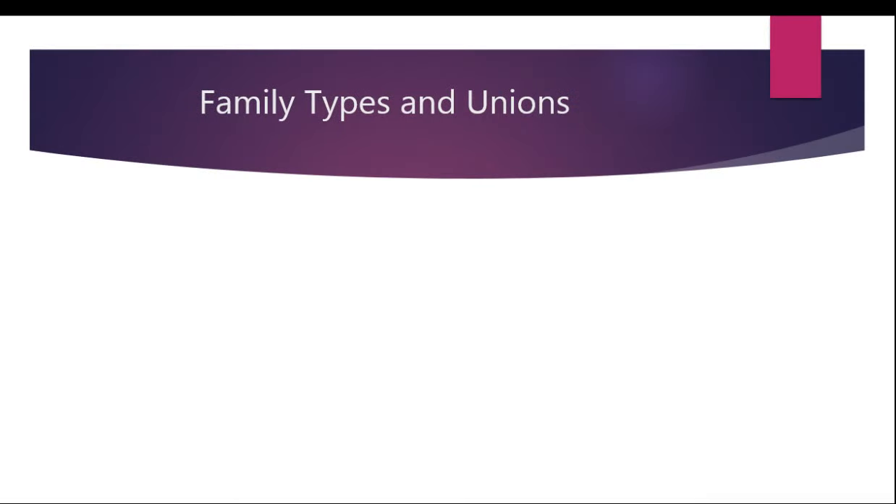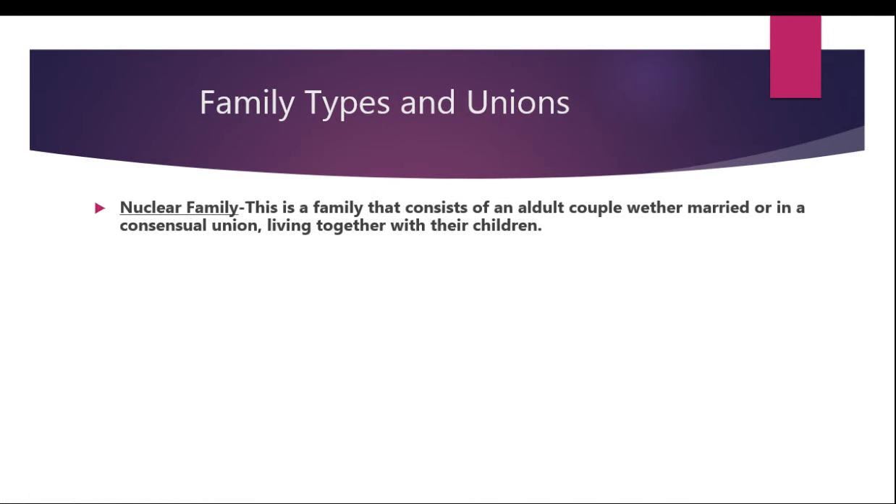Hi guys, in this video we'll be looking at family types and unions. First up we'll have the nuclear family type. This is a family that consists of an adult couple, whether married or in a consensual union, living together with their children.